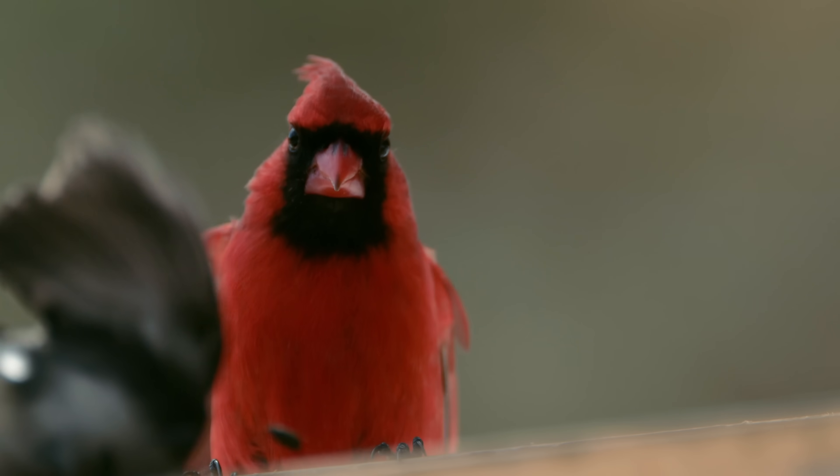After seeing what these birds can do in slow motion, I feel like I can see some of these details even at regular speed. It makes it that much more fun to watch the birds at my feeders, and I hope it makes it more fun for you to watch yours as well. Thanks for tuning in to Backyard Birds Revealed. Be sure to check out our other episodes on the Cornell Lab YouTube channel and the All About Birds website.